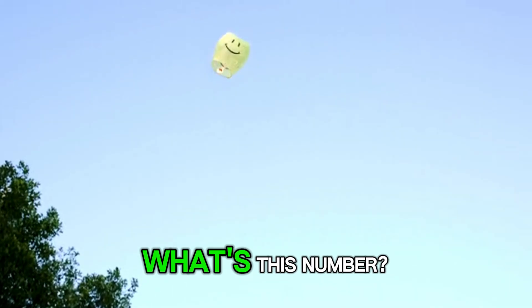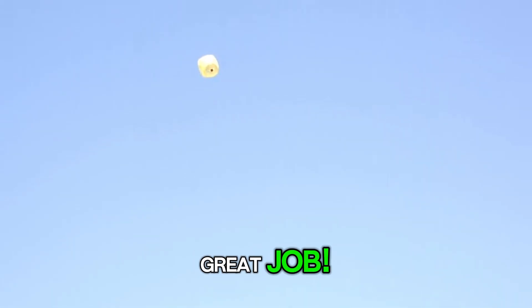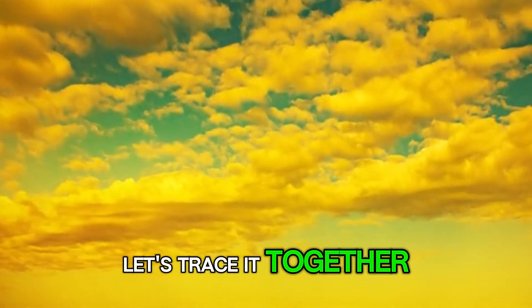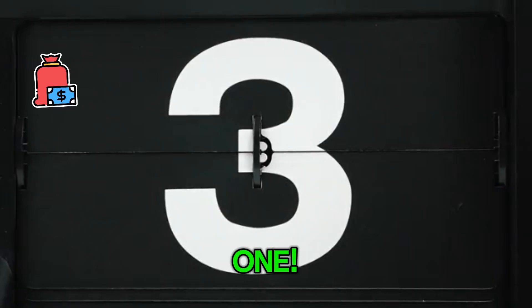Look, what's this number? It's the number 1. Can you say one? Great job! We have one bright yellow sun in the sky. Let's trace it together. Start at the top and draw a straight line down. Easy peasy. 1.